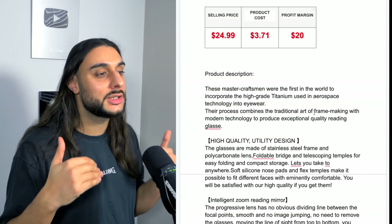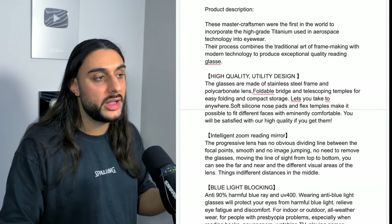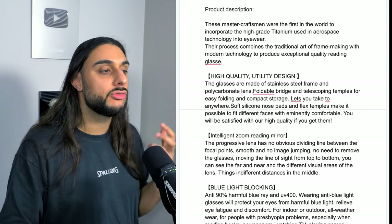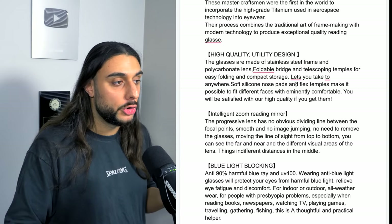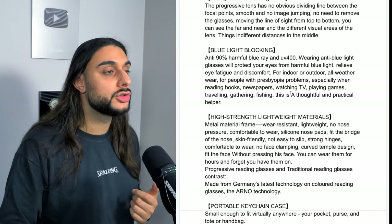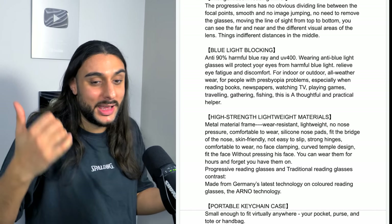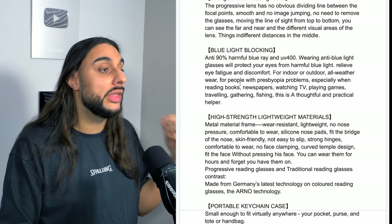I recommend that with any product you sell, you're looking to get at least $20 in profit. The product description reads: these master crafts were the first in the world to incorporate high-grade titanium from aerospace technology into eyewear, combined with traditional art frame making, to produce quality reading glasses. It covers the high-quality design, foldability, intelligent zoom to help you read, and blue light technology. The key to selling these is educating customers — if you're just selling glasses, they'll think it's a normal pair they can get from Specsavers. If you educate people, they'll understand what makes these better than what they can get from the high street.